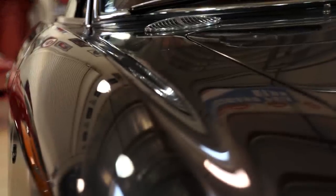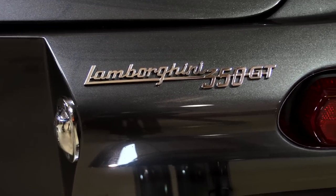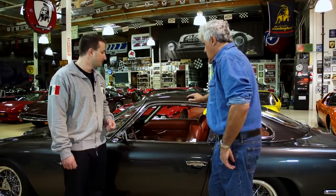Something else interesting, Jay - this is an aluminum body car, which was nice. It's a little bit more work when you're restoring a car to work on an aluminum body, but it created a lightweight platform. The performance specs on this car for the time were tremendous - anything under 0 to 60 in under 7 seconds was just lightning-bolt fast. Especially in that time period, the horsepower during this time is unheard of.